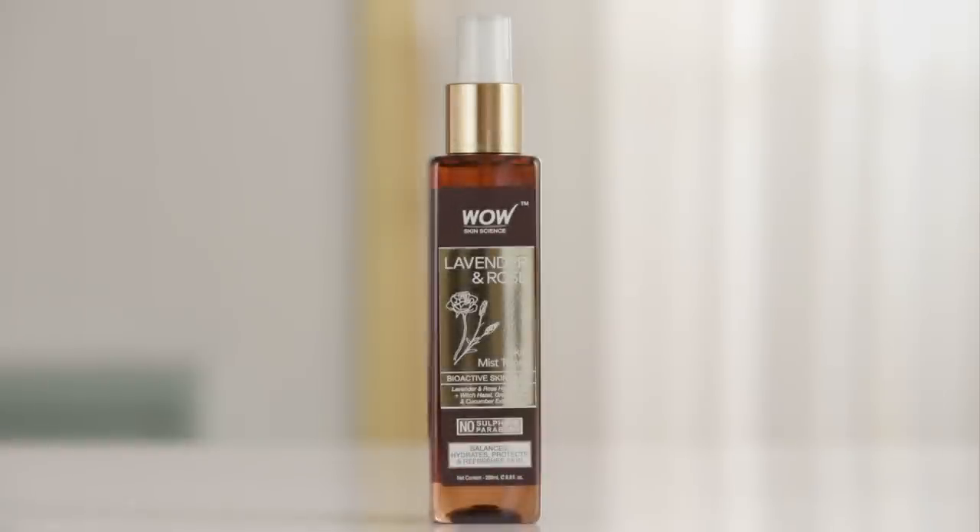Finally we come to our last skin type which is sensitive skin. This kind of skin really needs a toner that's going to be gentle, mild, and not irritating, so we love Wow's Lavender Rose Toner. It's amazing for sensitive skin because it's paraben and sulphate free and contains no alcohol, giving it a really nice mild and natural effect on your skin. The lavender is really soothing to any irritation while the rose water is really hydrating.